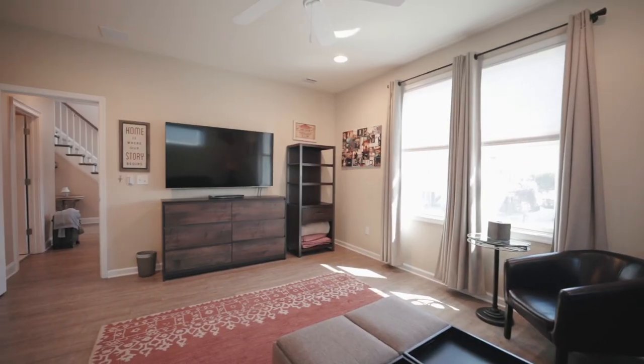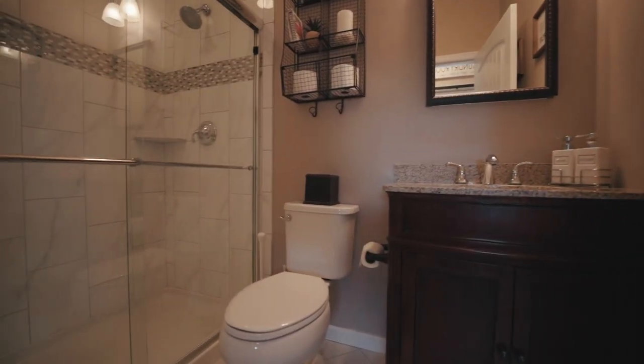To top it off, the main floor is complete with an extra family room, which can also double as a bedroom, a full bathroom, and a laundry room.